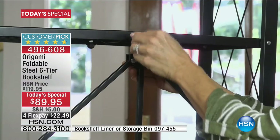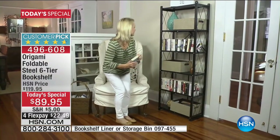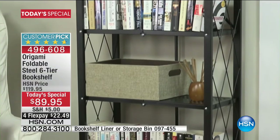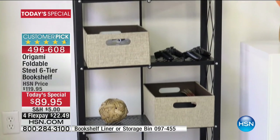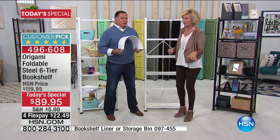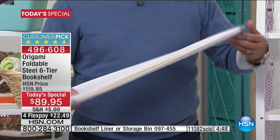When you're done using it and everything's off the shelves, you can collapse it and stow it away. This is close to a five-star customer pick — that's the highest rating a product can get at HSN. We've rotated reviews at the bottom of the screen. We welcome your phone calls live on the air. People who get one, get another, get another, and start collecting them. There are a lot of different versions of Origami — we've got the big industrial strength ones great for garages and basements coming up later, also in a two-pack.